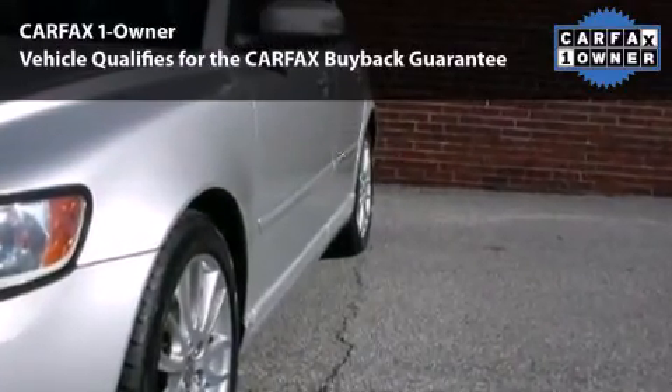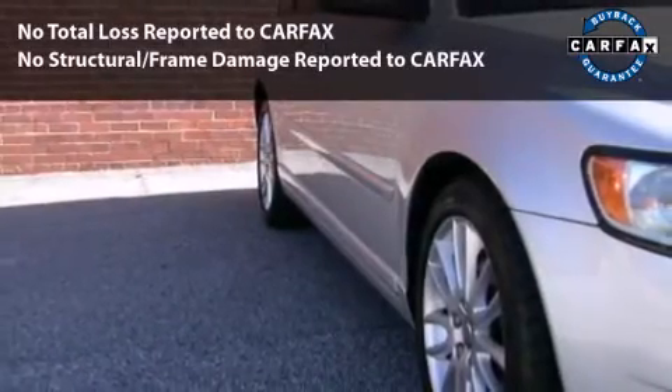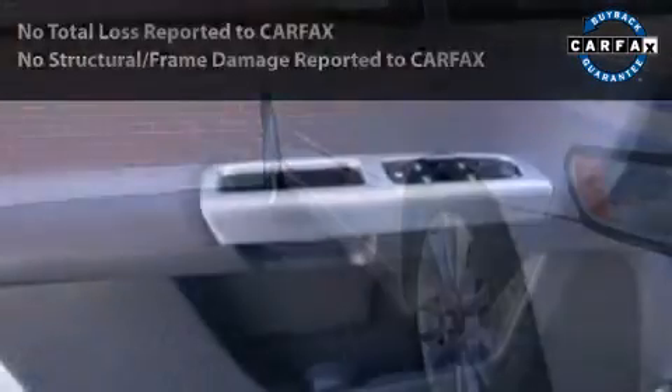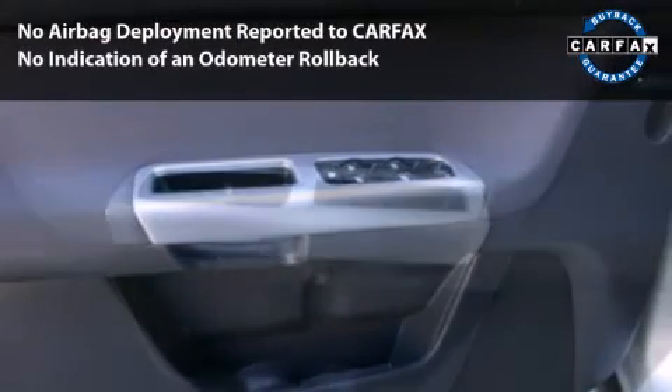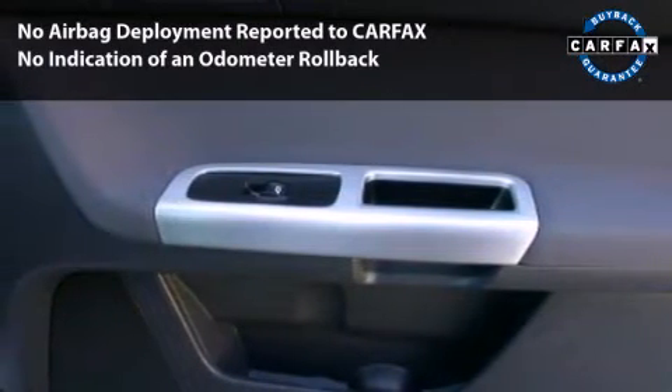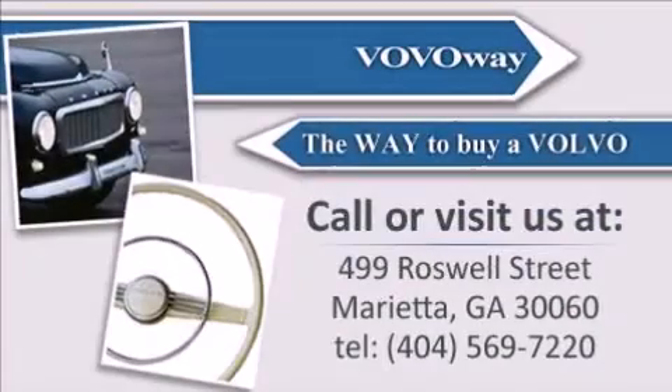This car had only one owner and is qualified for the Carfax Buyback Guarantee. With its driver and passenger airbag, four-wheel ABS, and side airbag, this vehicle has the features to protect you and your passengers. Call to speak with a friendly salesman.